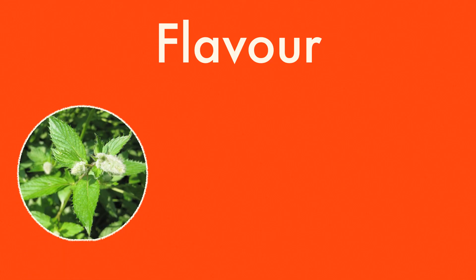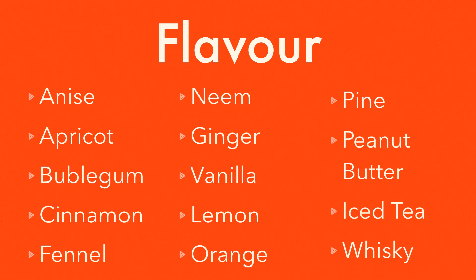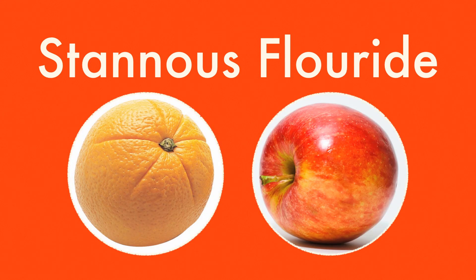The three most popular flavors are peppermint, spearmint, and wintergreen. But there are also exotic flavors like peanut butter, apricot, and whiskey, to name a few. Stannous fluoride found in toothpaste could also alter taste — oranges taste unpleasant, while apples taste great.